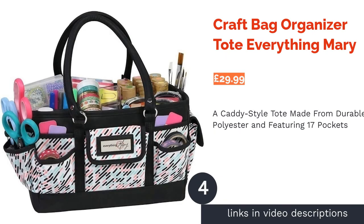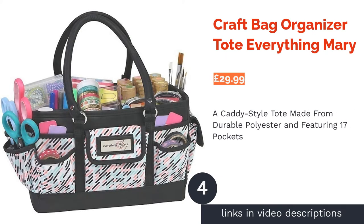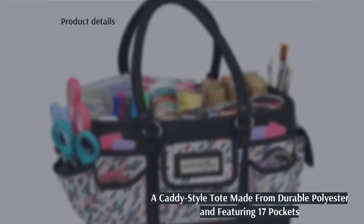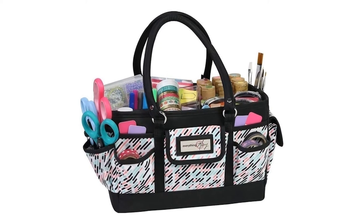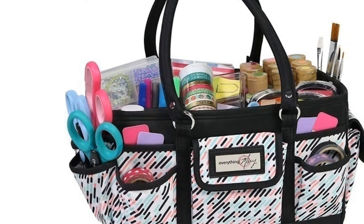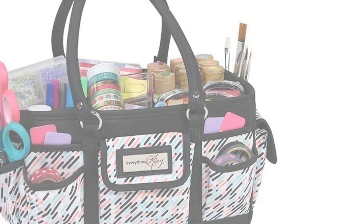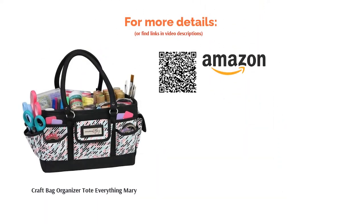The next product is the Craft Bag Organizer Tote by Everything Mary. This premium craft caddy is made from strong and durable polyester and has no less than 17 storage pockets to store everything with room to spare. Its open design allows you to have everything to hand, and the extra strong handles mean you can take it just about anywhere. This caddy is more on the compact side, but this also makes it ideal for keeping at your workstation every day and having everything ready to transport if needed. The pattern also looks lovely.